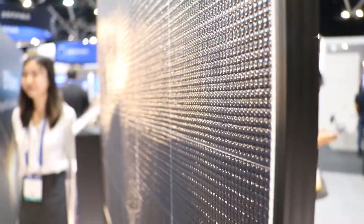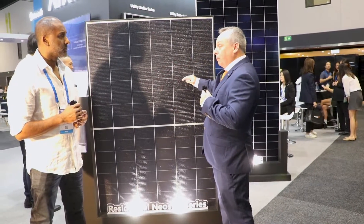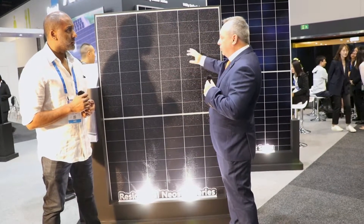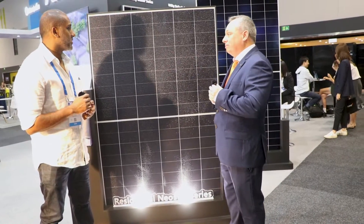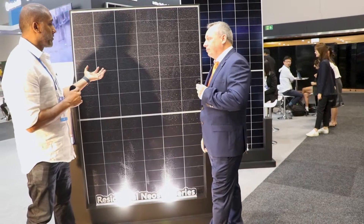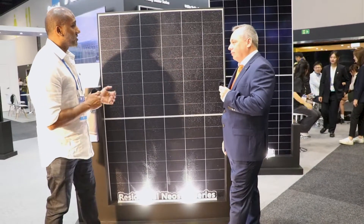I think this is probably the lightest module I've ever seen in my life. What they've been able to do is eliminate the glass from the front of the panel. They use this plastic composite to protect the cells. It does have this bubble texture, and that's to protect the cells underneath it from any sort of damage. 450 watts for this square metre footprint is just absolutely phenomenal.